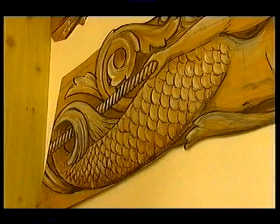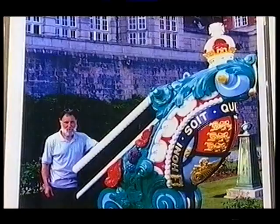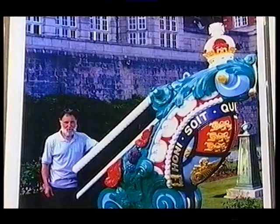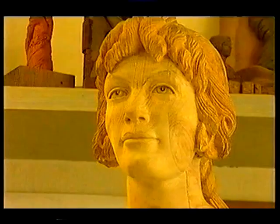Norman has worked on many projects. They include the figurehead placed on the bow of the training ship Tenacious, the striking feature outside the Royal Naval College in Dartmouth, and the Cunardian, as it's known, carved during a cruise on the QE2.